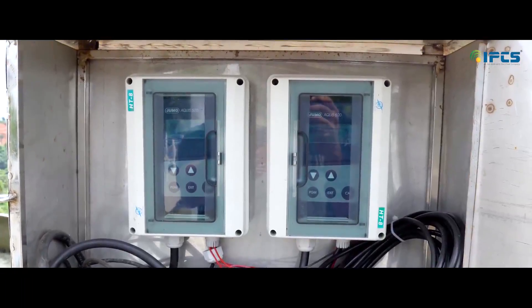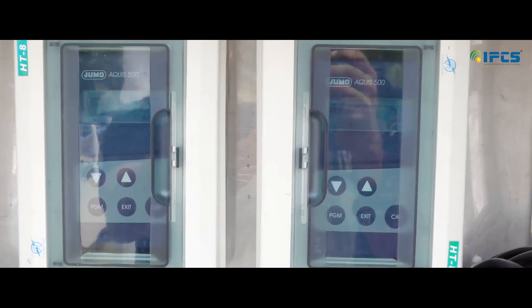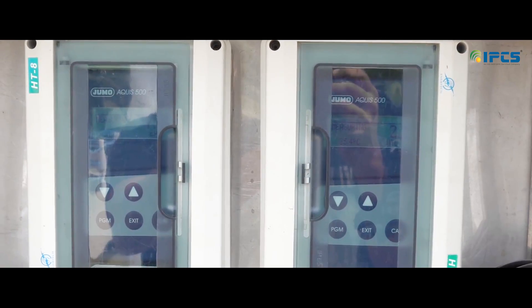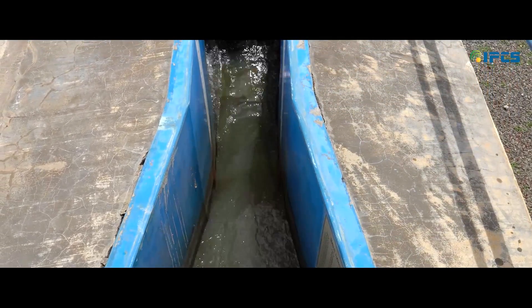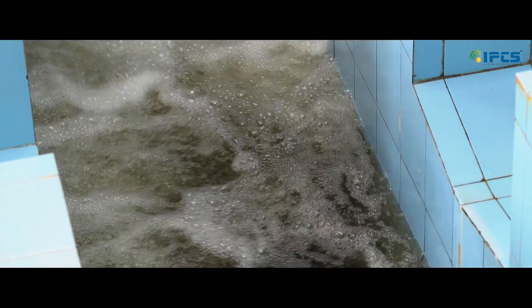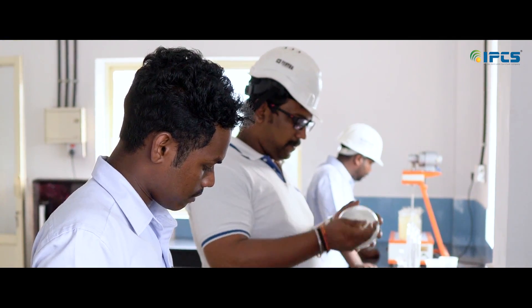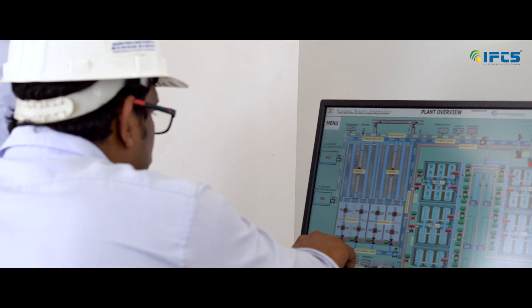Right after the aeration section, the water is fed into a channel where the flow rate is measured. Here we are using a partial flume and ultrasonic level transmitter to measure the flow rate. There is also a scale on the flume for manual measurement. From the same channel, water samples are taken for determining the pH and turbidity rate of the inlet water. The transmitters have local display and also data communication with SCADA.